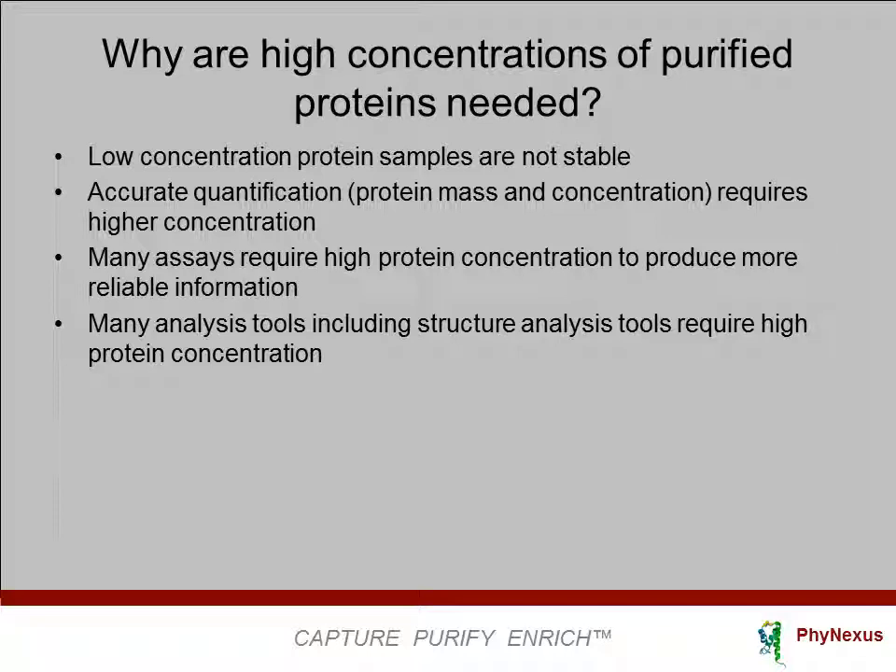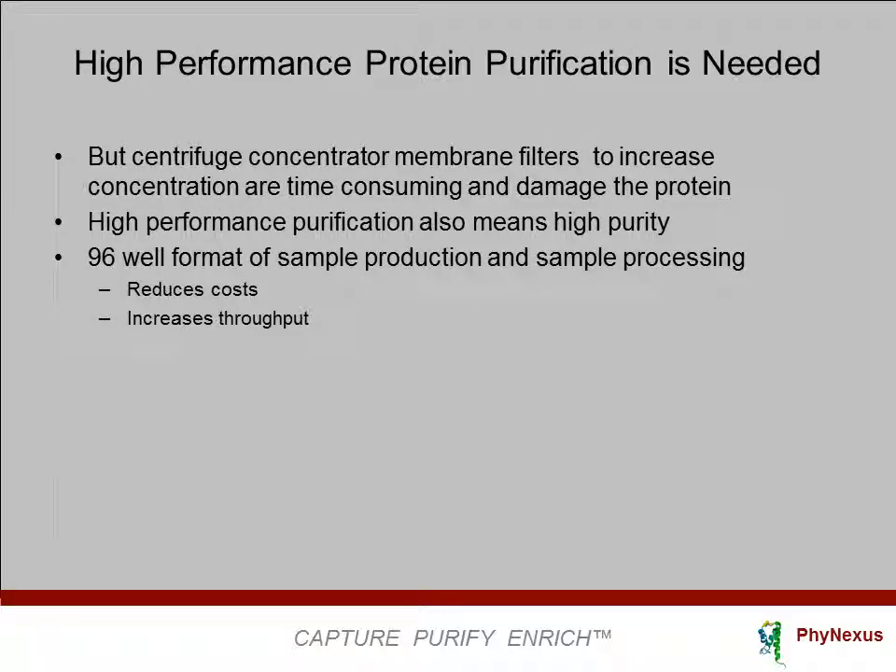Accurate quantification of protein mass and concentration requires higher concentration. Assays nearly always require high protein concentration. Many analysis tools, including structure analysis tools, require high protein concentration. High-performance protein purification is needed.